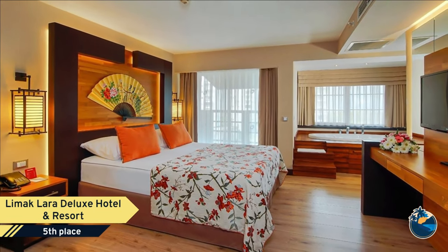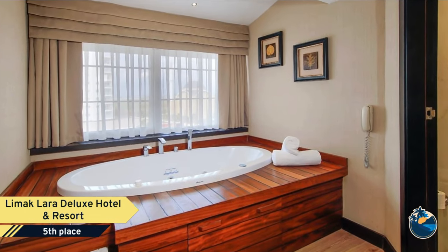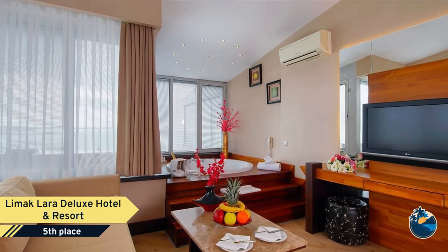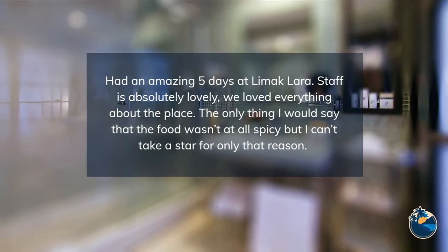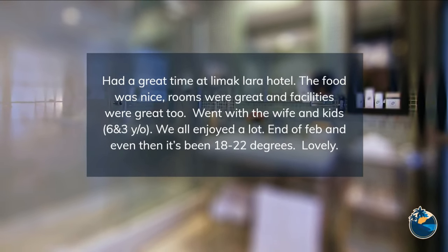All standard rooms have a sea view. We can't stress enough how unique our family rooms are. There is an exclusive condo for family rooms sharing a room-accessible pool. The outstanding living space in our family rooms allows large families to enjoy their holiday quite comfortably. Our family rooms consist of one living room, one bedroom, and two bathrooms.